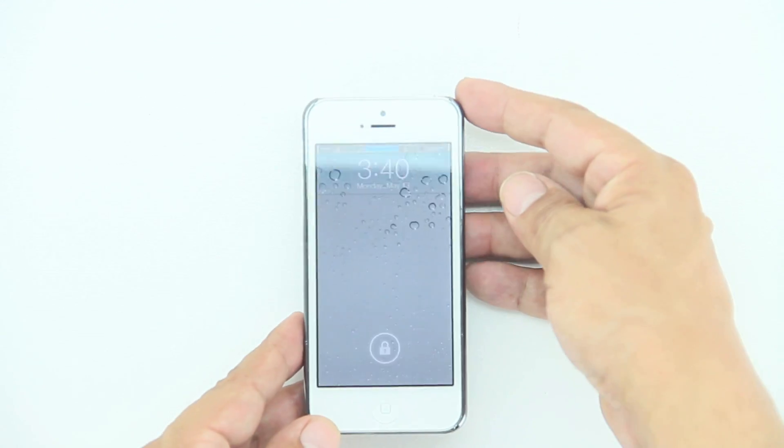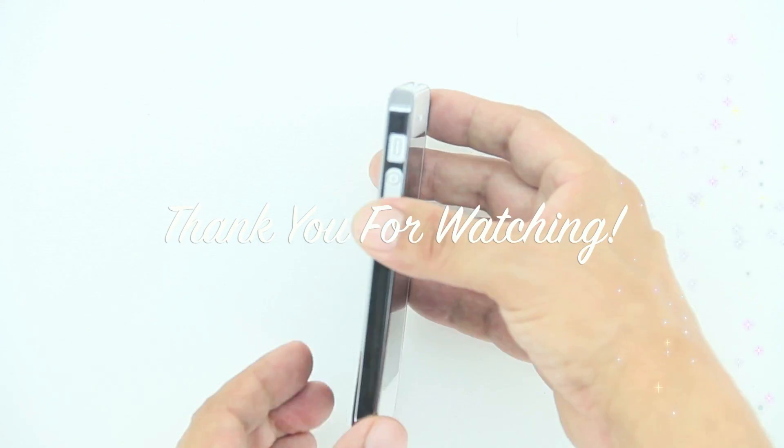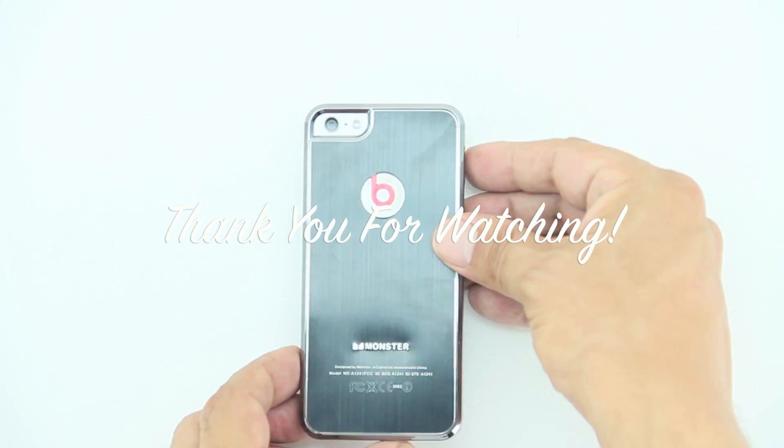This case comes in 7 different colors and retails for a price of $11.56. Well that's going to wrap this one up. Please leave a thumbs up down below and I'll see you guys on the next one.